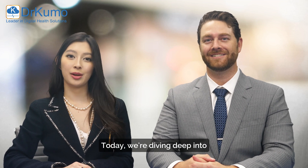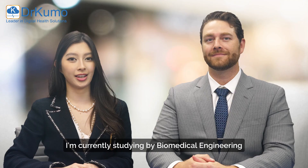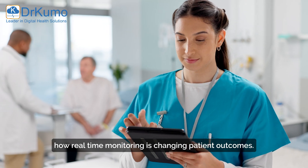Welcome everyone. Today we're diving deep into how digital health is transforming chronic care. My name is Ariana Pineda. I'm currently studying biomedical engineering, and here with us is Dr. DeYoung, a leader in chronic disease management. Let's explore how real-time monitoring is changing patient outcomes.